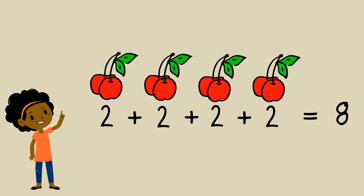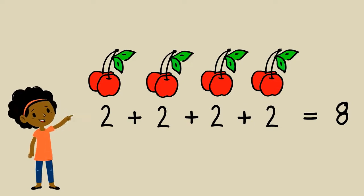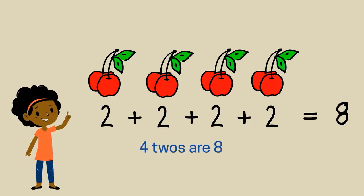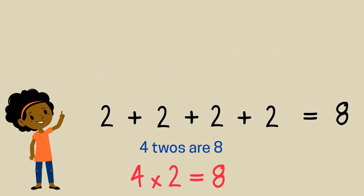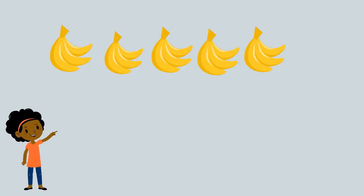So we can say four twos are eight. But in mathematics we say four times two is eight, or four multiplied by two is eight, or better still, four lots of two is eight.